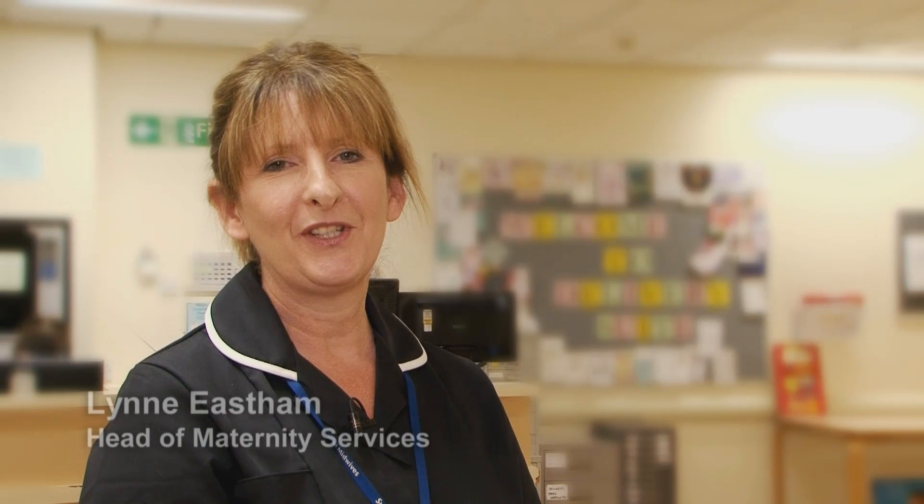Hello and welcome to Ormskirk and Southport Maternity Unit. This virtual tour will show you the excellent facilities that we have to offer to mothers and their families who are choosing to have their babies with us. It's an exciting time having a new baby, and like all mothers-to-be, I'm sure you've got plenty of questions, and we hope that this video will help to answer some of those.